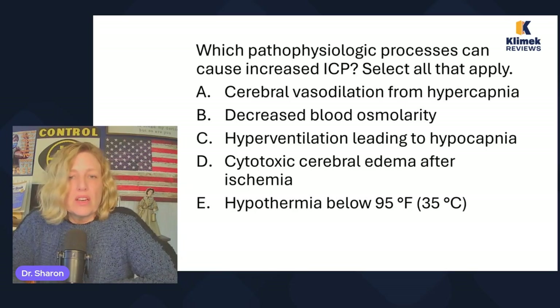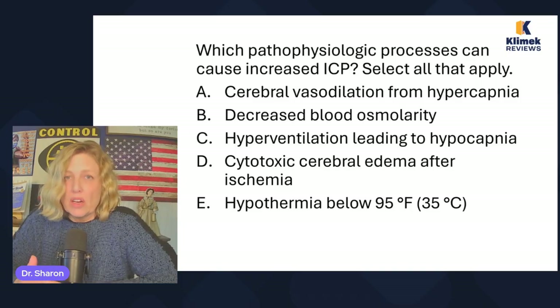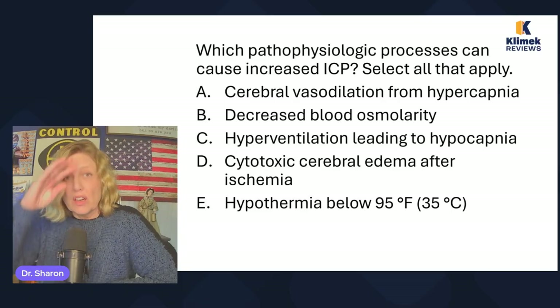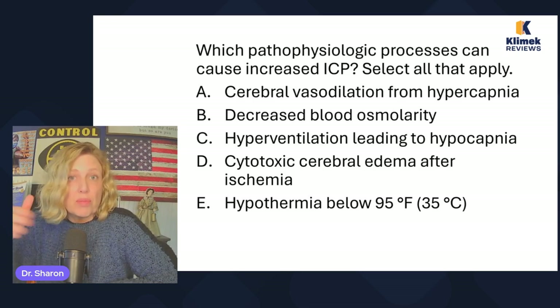Which pathophysiologic processes can cause increased ICP? Select all that apply: cerebral vasodilation from hypercapnia, decreased blood osmolarity, hyperventilating leading to hypocapnia, cytotoxic cerebral edema after ischemia, or hypothermia below 95 degrees Fahrenheit. It's hypercapnia that causes increased ICP — cerebral vasodilation can cause that. Anytime someone is prone to vasodilation or hypercapnia, that's what we're watching for. One of the ways we treat increased ICP is hyperventilation, so they blow off more CO2, vasoconstrict, and it actually lowers ICP.